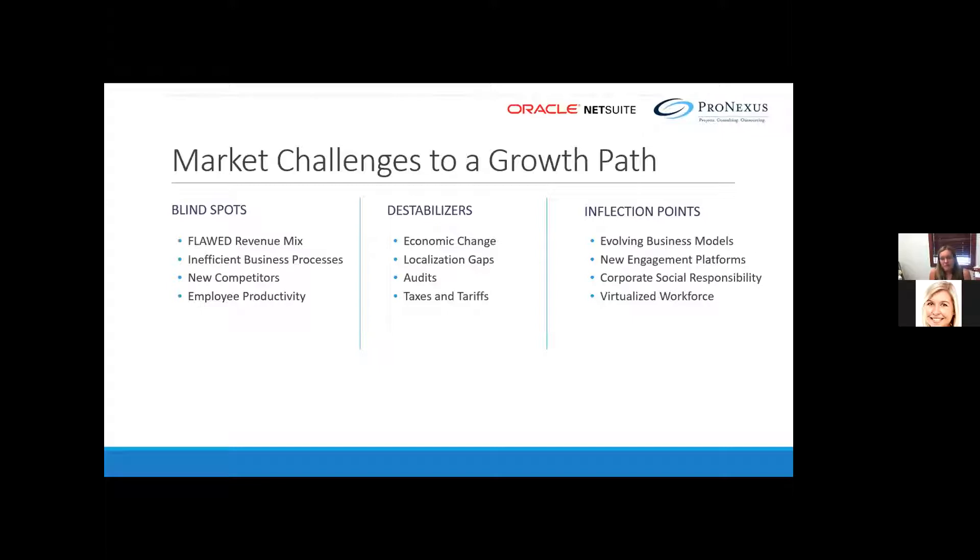There will be certain inflection points in your company's journey where you can follow a new path or get mired in the old ways — such as evolving business models, new engagement platforms, new marketing channels, corporate social responsibility, virtualized workforce, and artificial intelligence.